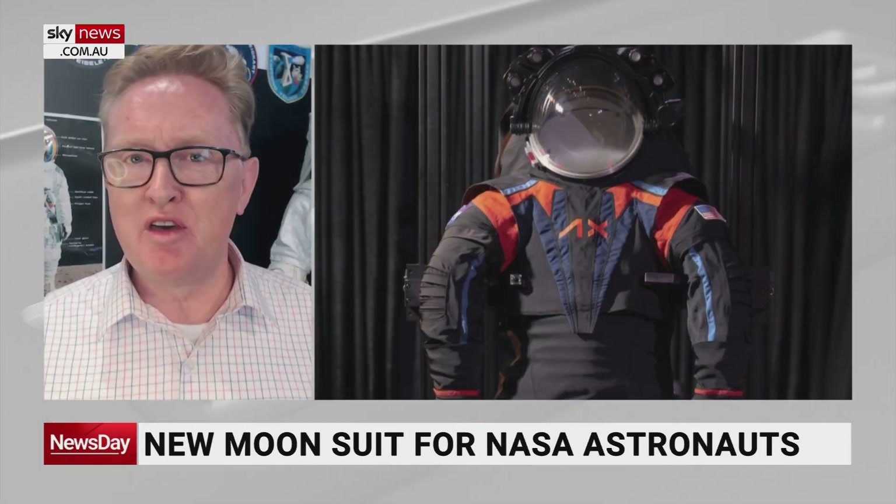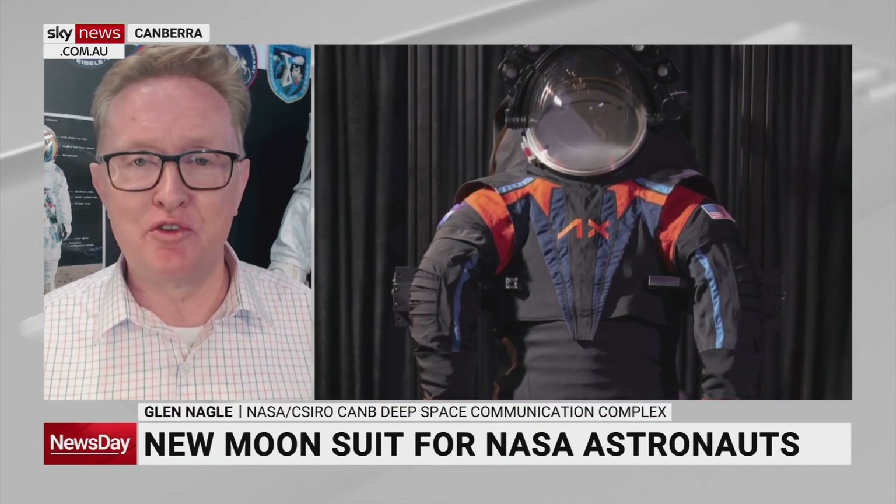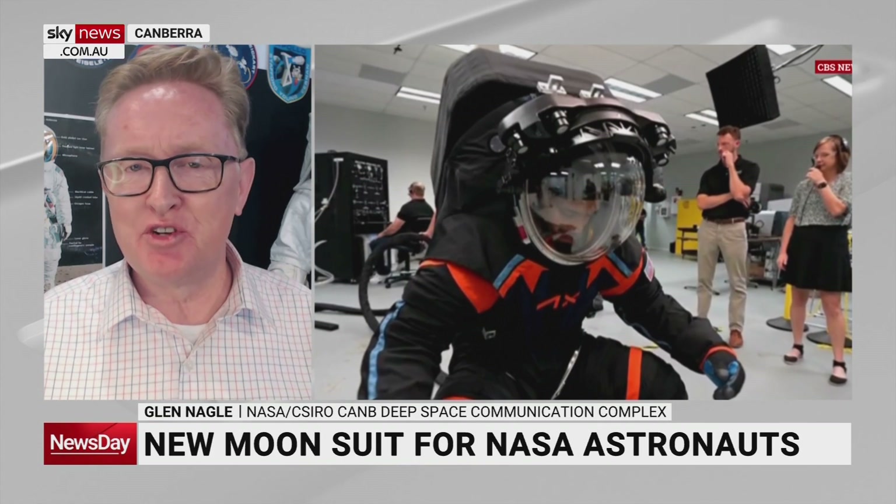The new suits are a far cry from what was used in the Apollo days. Axiom Space was given a $228 million contract to improve the way astronauts can live and work when they're out in space and on the surface of the Moon for Artemis 3 in 2025.